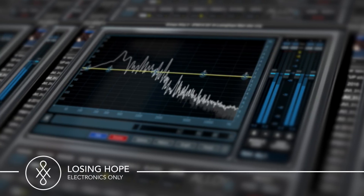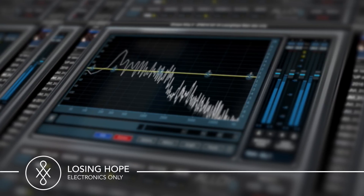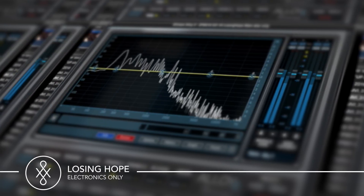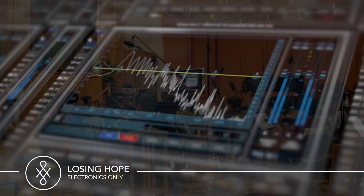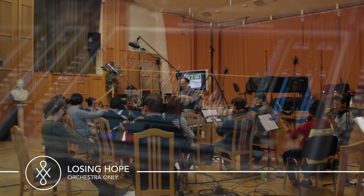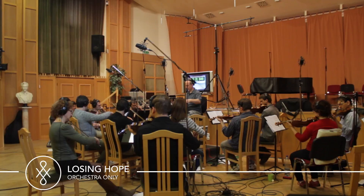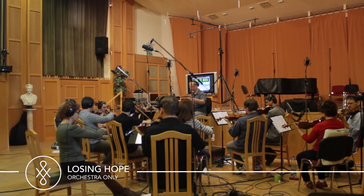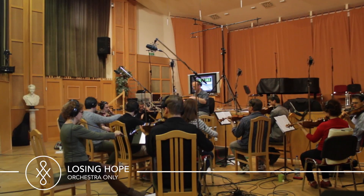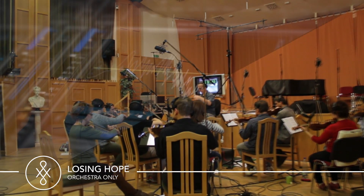This is the electronics side of one of the tracks. And the orchestral side. And this is the hybrid combination of the two.